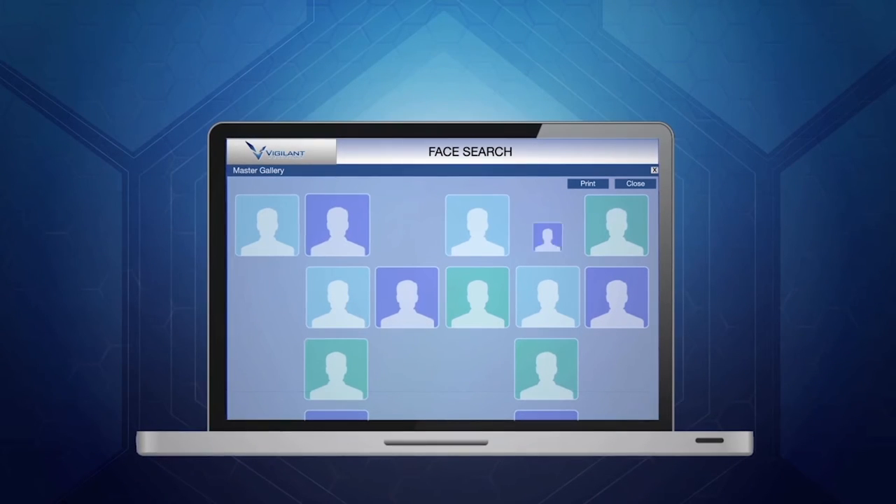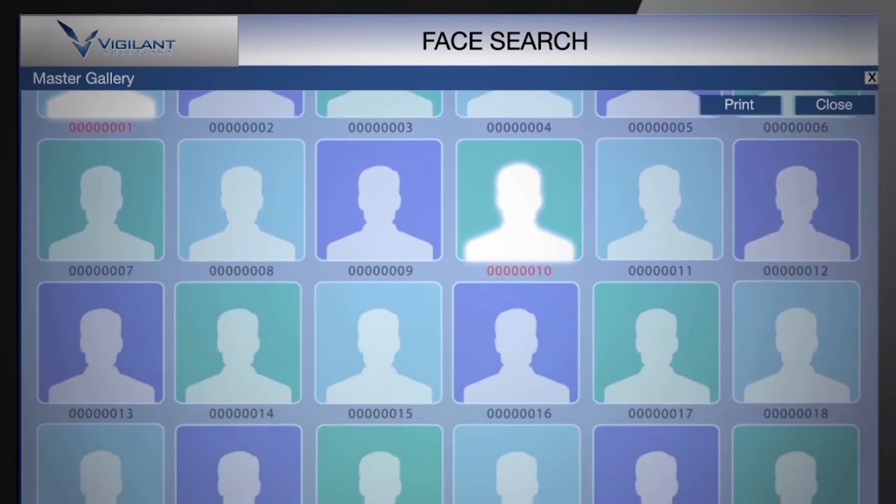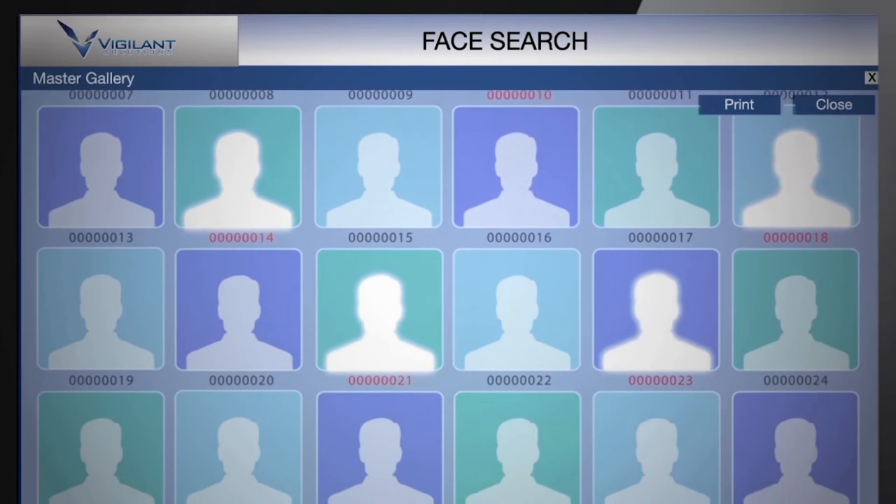Find matches against a deep gallery of face image data enabled by millions of pre-populated face images from Vigilant via Registered Sex Offender, Crime Stopper, and other websites.